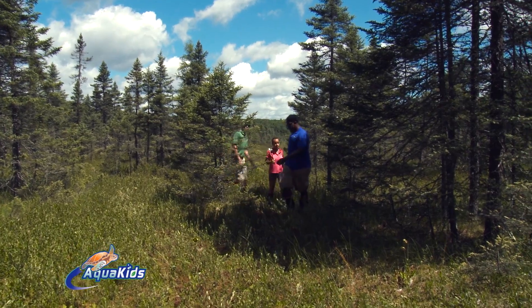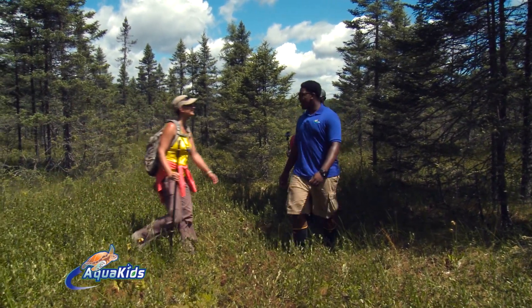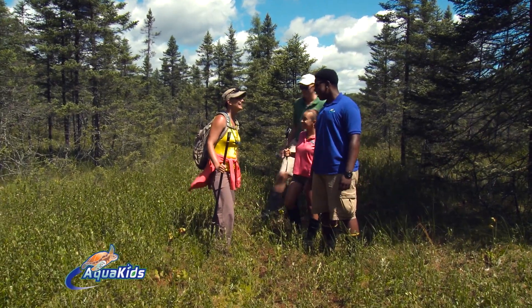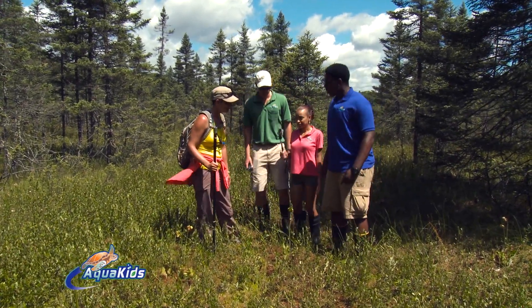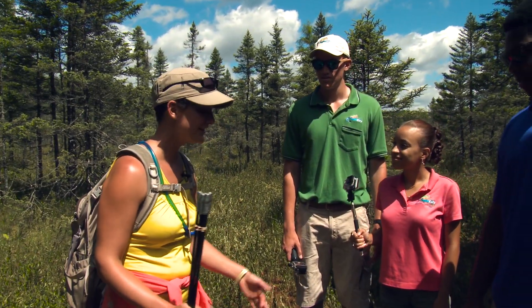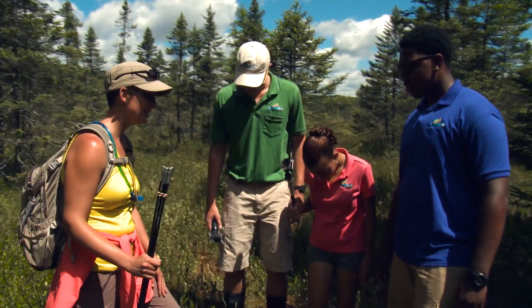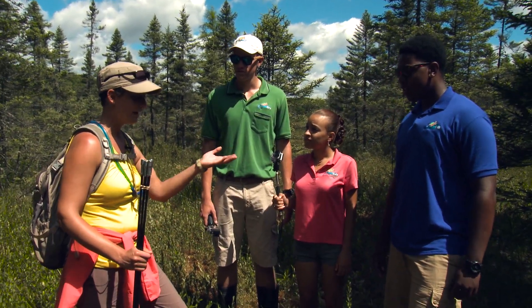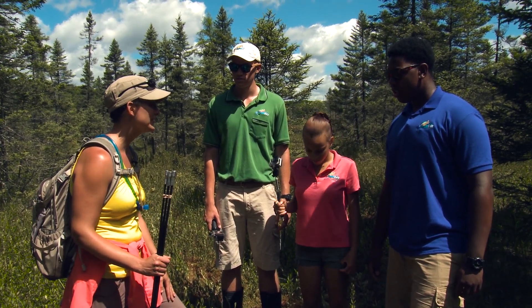We're supposed to be meeting Emily out here. Hey Emily! Why is the ground like this? That's a great question. You are standing on a floating mat of vegetation. That's a characteristic of a lot of fens and bogs because the ground actually forms from the top down, and it hasn't met the bottom yet — so you are floating.